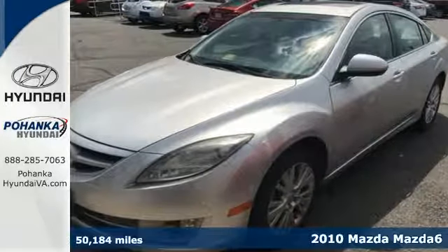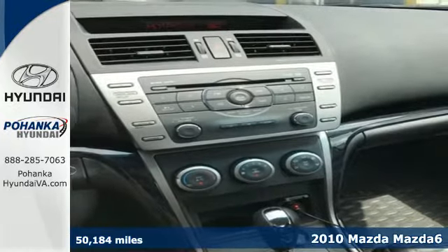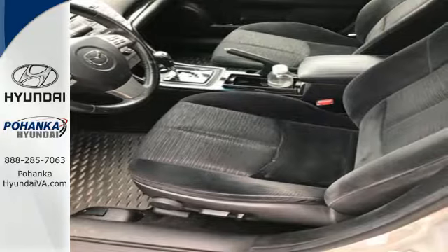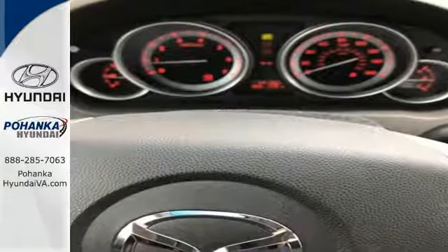It's a 2010 Mazda 6. Dare to compare the Mazda 6 and you'll see it's the best value in its class with standard amenities including air conditioning, power mirrors, speed proportional power steering, tire pressure monitoring and remote power door locks.